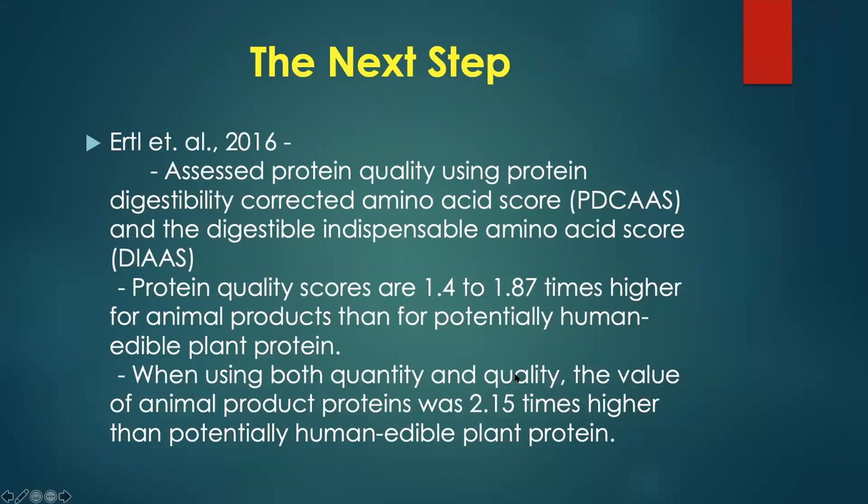The next step is protein quality — not only how much, but how good. Protein quality scores show that animal protein quality is 1.4 to 1.8 times higher than plant proteins for human consumption. When we put both quantity and quality together, the value of animal product proteins is about 2.15 times higher than human edible plant protein. Animal protein is a high-quality, high-value product for humans.